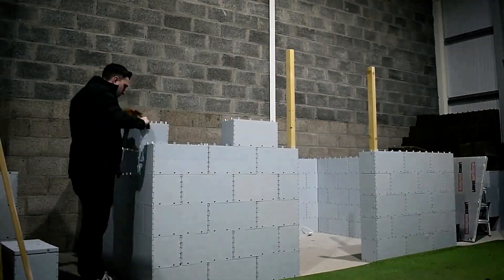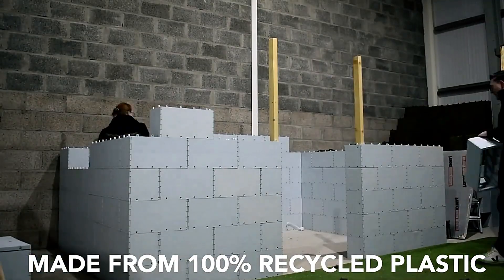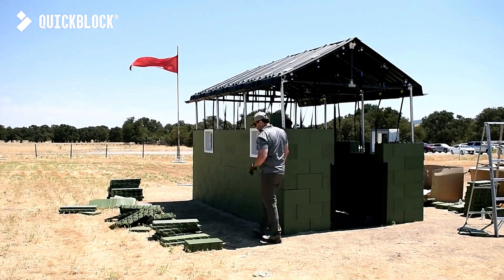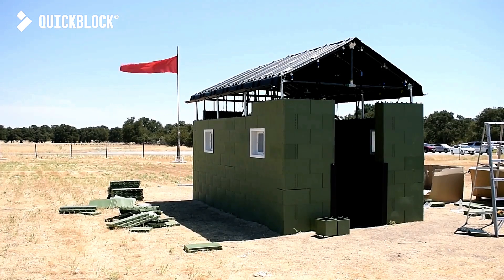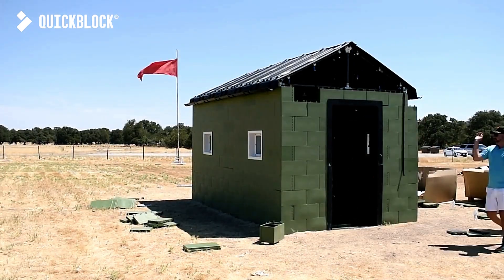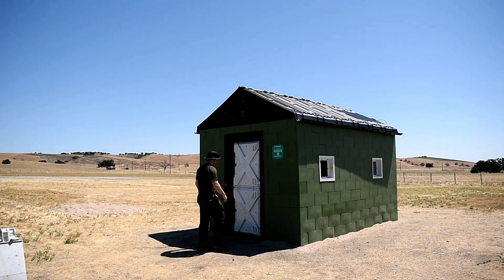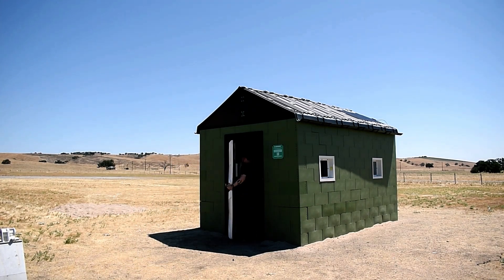Additionally, plastic is inherently lighter than concrete, simplifying transportation and assembly. The company's success — raising nearly 1.7 million dollars — reflects the growing demand for sustainable construction solutions. Quick Block is paving the way for accessible, eco-friendly building materials that transform how we think about construction.